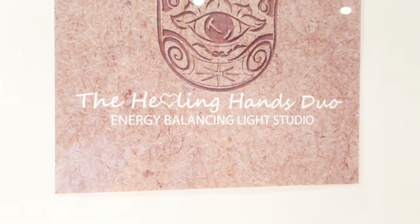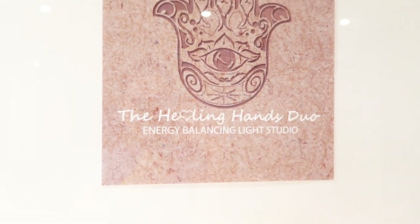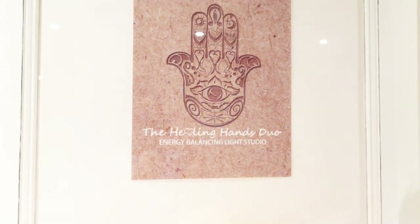Welcome to the Healing Hands Duo Energy Balancing Light Studio, where all of our guests are treated like family. This is Jessica and Kevin from the Healing Hands Duo. We're in a new space and have been working very diligently around the clock to get this place set up. We've decided to open our own business running a studio out of our home.